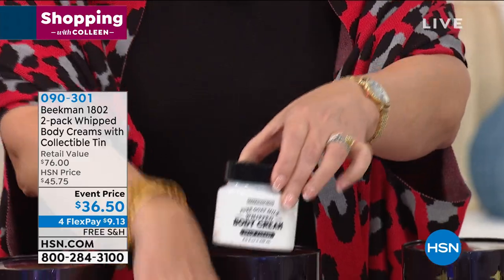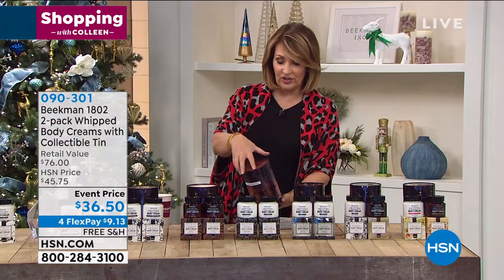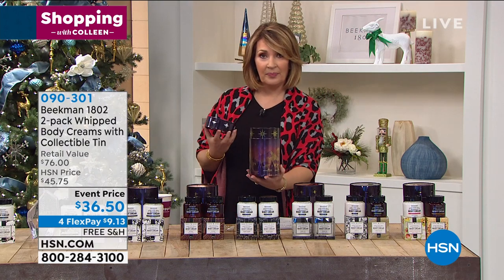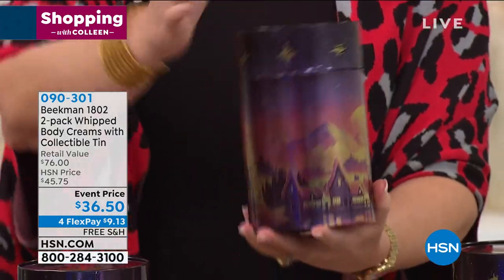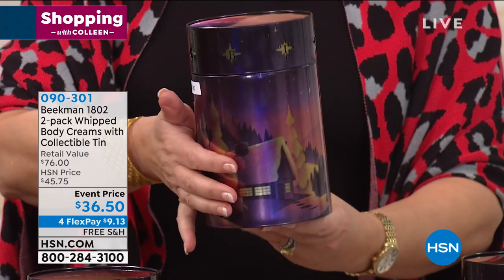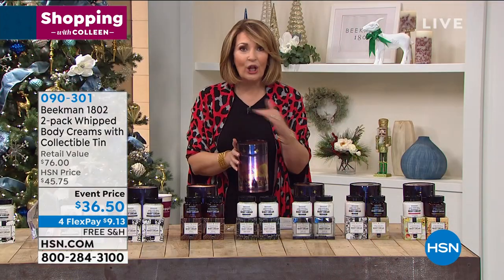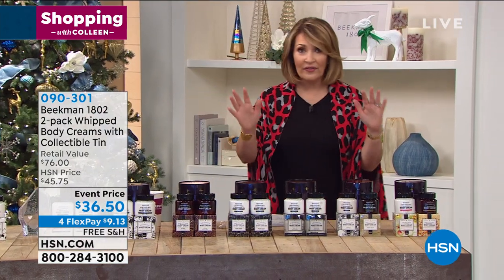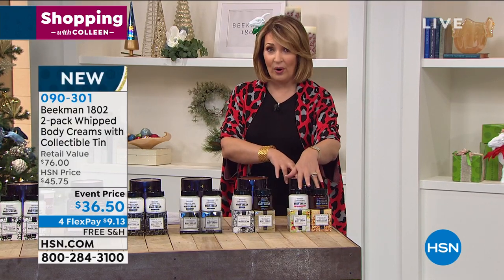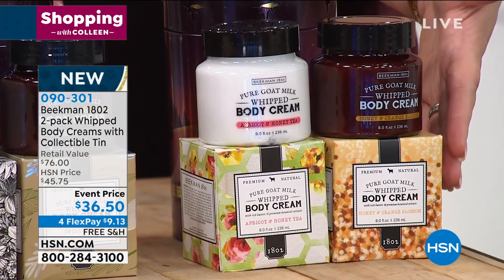Anybody you give this to will flip out and love this body cream so much. And look what else you get — this gorgeous collectible tin is included. Oh my gosh, it is the most beautiful Twinkle Twinkle Little Farm tin. Here are all the fragrances: one where you get Arcadia and Sweetgrass, one Apricot Honey and Honey Orange, two of the Fresh Air, two of the Snow Forest, two of the Fig Leaf, and Ylang Ylang. One is $38, two for $36 plus the gorgeous tin and gift boxes.